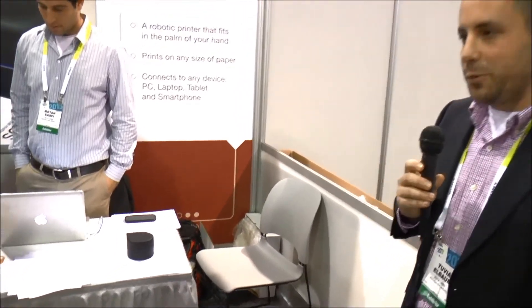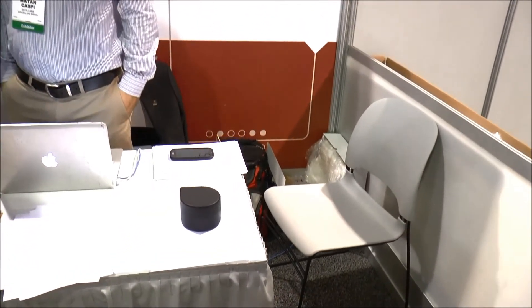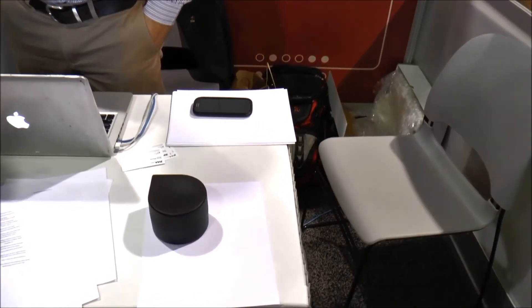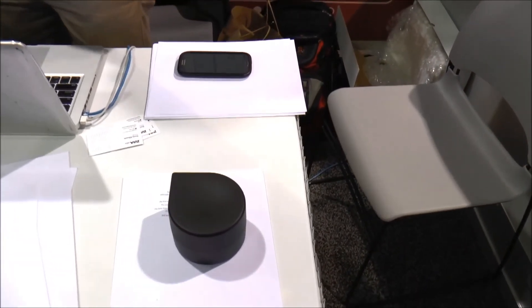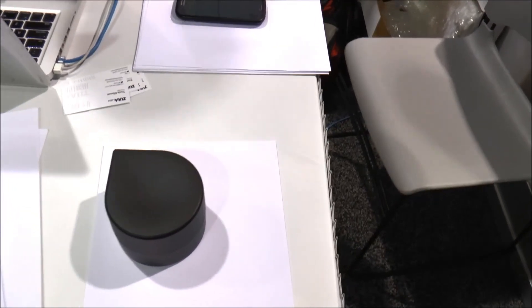You can get closer and see the text it's actually printing. Obviously it can print text, images — it doesn't matter. Hopefully by September the product will be in the market. We still have some work to do on the alignments, and we're also trying to make it a little faster.